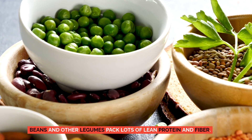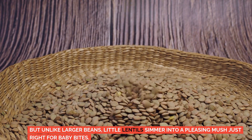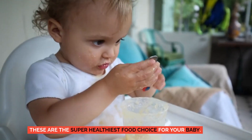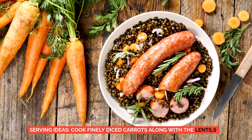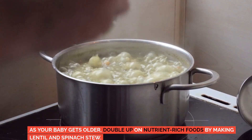Lentils. Beans and other legumes pack lots of lean protein and fiber. But unlike larger beans, little lentils simmer into a pleasing mush just right for baby bites. They're also one of the cheapest healthy foods you can buy. Serving ideas: cook finely diced carrots along with the lentils. As your baby gets older, double up on nutrient-rich foods by making lentil and spinach stew.